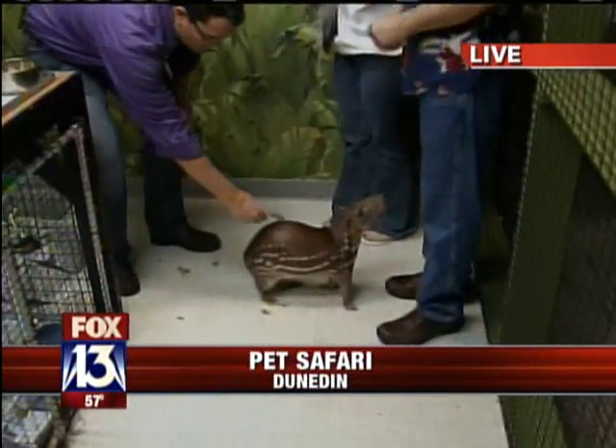Hey, good day, Tampa Bay. I'm Charlie Belcher. We're in Dunedin this morning, hanging out at Pet Safari, and we are definitely on a safari now.